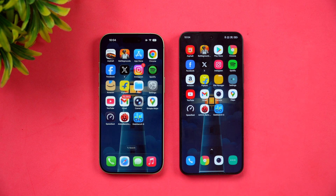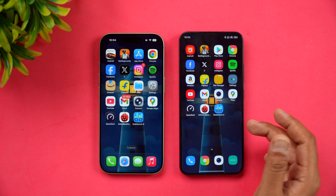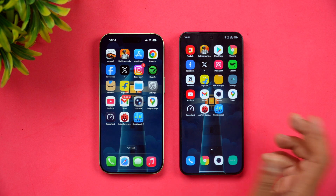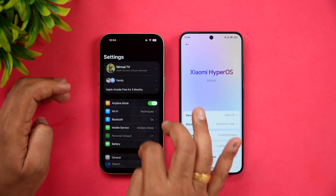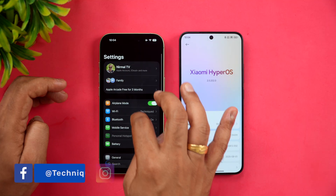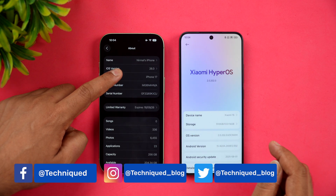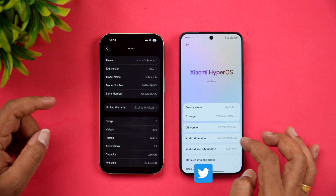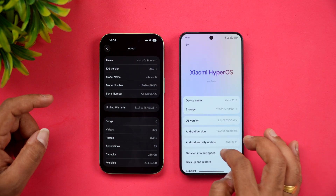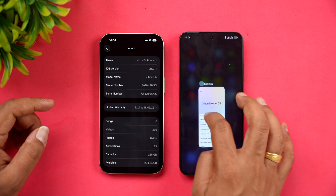Now both have really powerful hardware. We have Apple's A19 chip on the iPhone 17, while we have the Snapdragon 8 Elite on the Xiaomi 15. Going to the About Device section, we have iPhone 17 with iOS 26, and here we have Xiaomi 15 with Snapdragon 8 Elite and Android 15 out of the box. So that's the detailed hardware of these two devices.